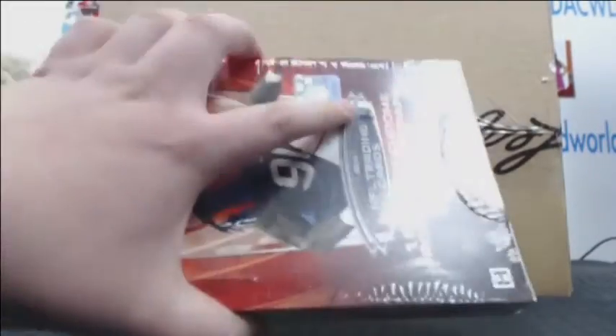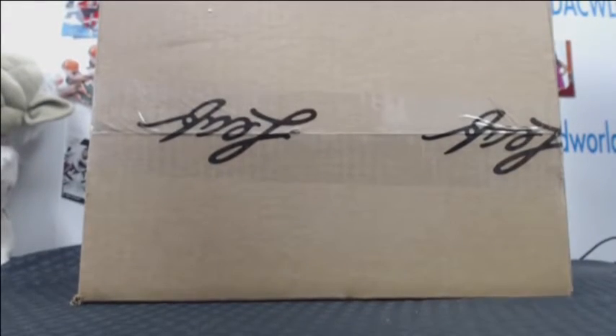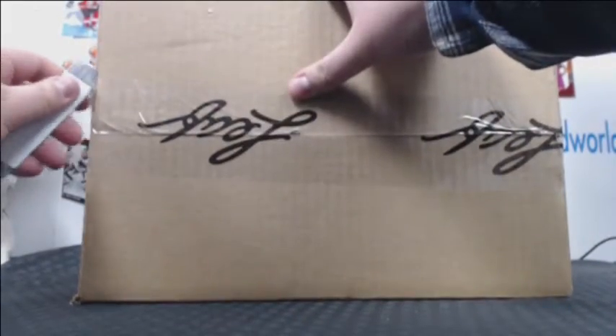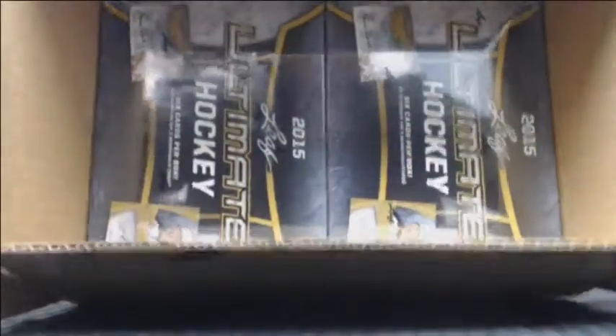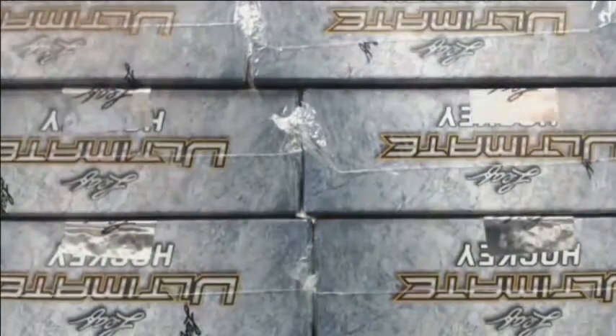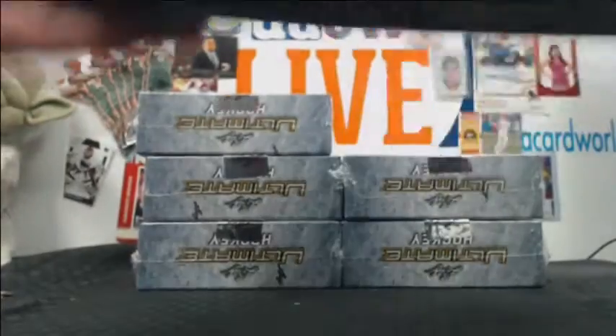I have your Bowman Chrome box here too, so if you want me to just send that or we can open it afterwards. Alright, let's get some crazy stuff. Six cards per box, two packs per. These are big boxes. Alright, let's do this.